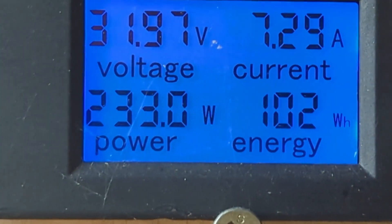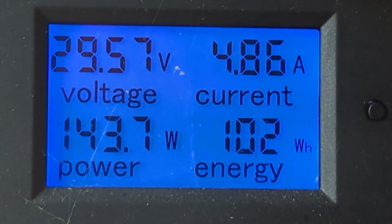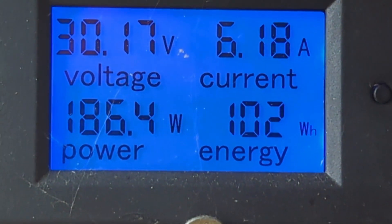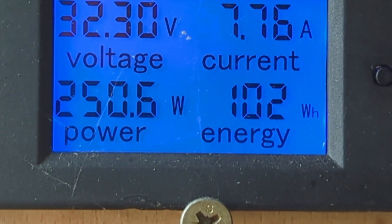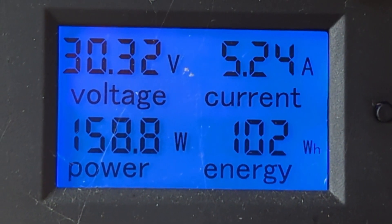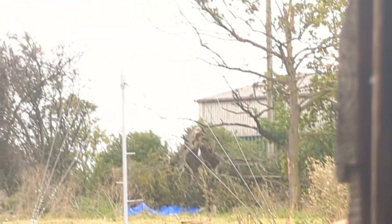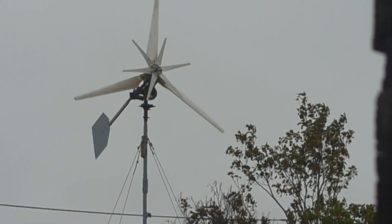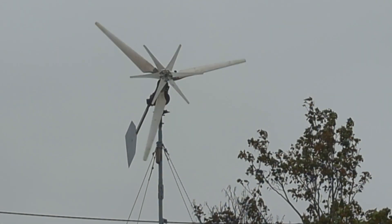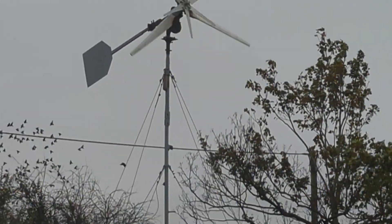There we go, that's a bit more like it — that's what we want to be seeing: 30 volts. Not as many watts as I'd like to see at that voltage, but it's all about the wind speed, my friends. That's what it's all about.